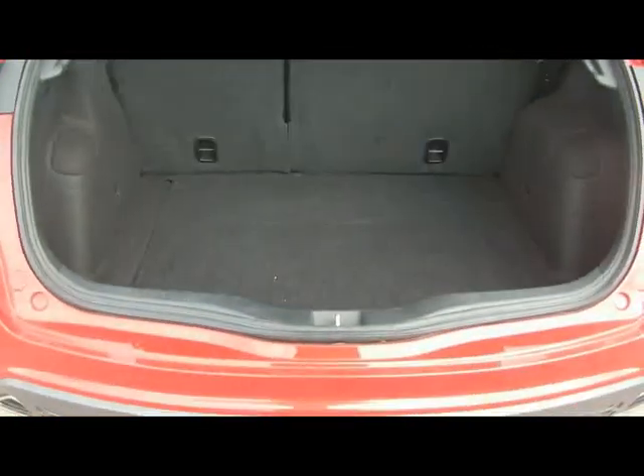Let's open up the boot. Really spacious boot considering the size of the car.